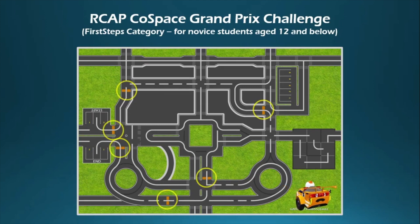In the First Steps category, the robot has an IR sensor array and an ultrasonic sensor. It does not need to stop at the waypoints.